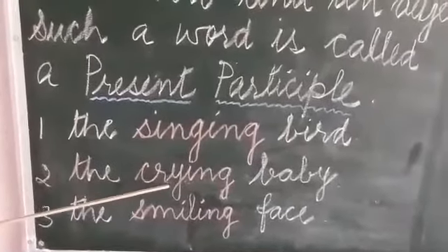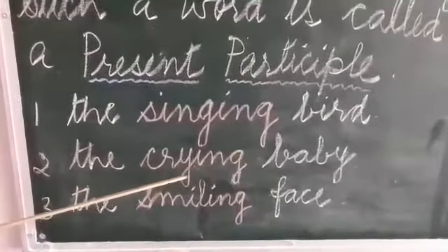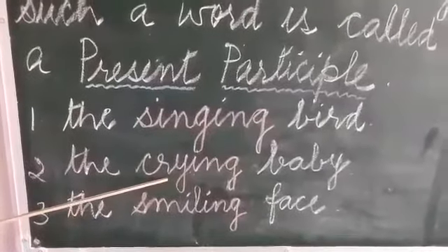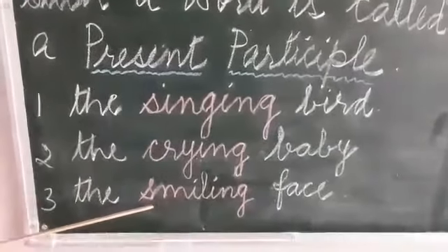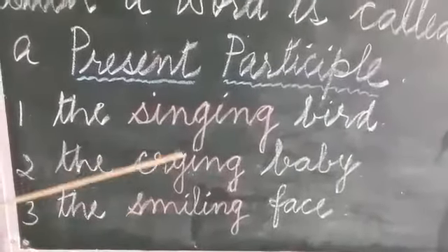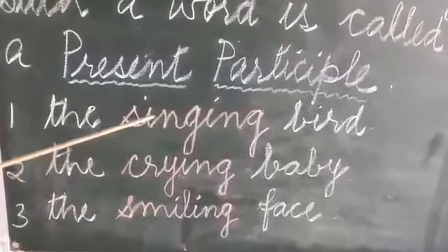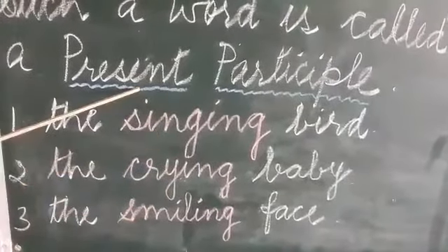Crying baby — same way, it acts like an adjective pointing out to the baby, and crying comes from the verb cry. Next, the smiling face. So singing bird, crying baby, smiling face — these are present participles.